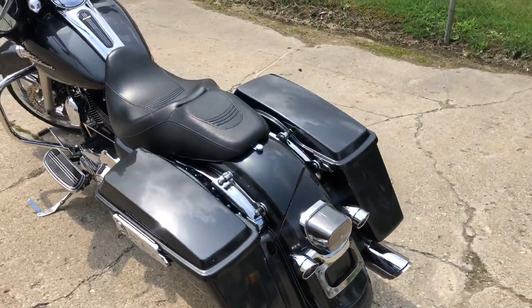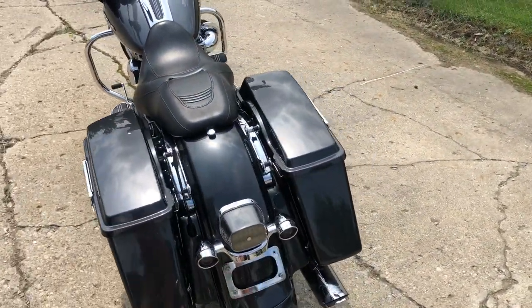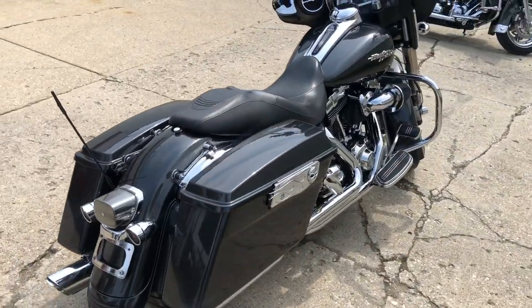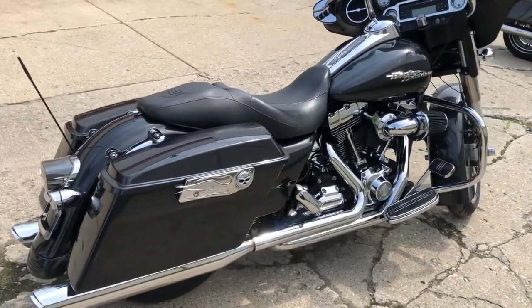We've got over 150 pre-owned Harleys in stock. I'm sure we'll have what you're looking for — give us a call, we'll get it done. 810-648-9500.